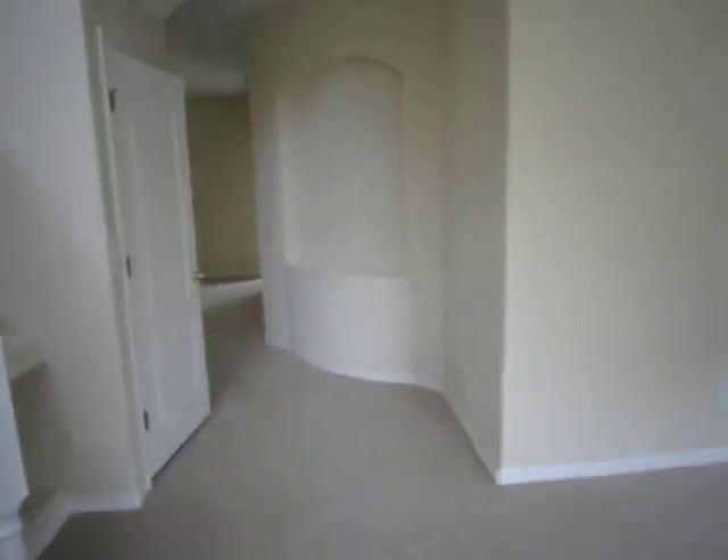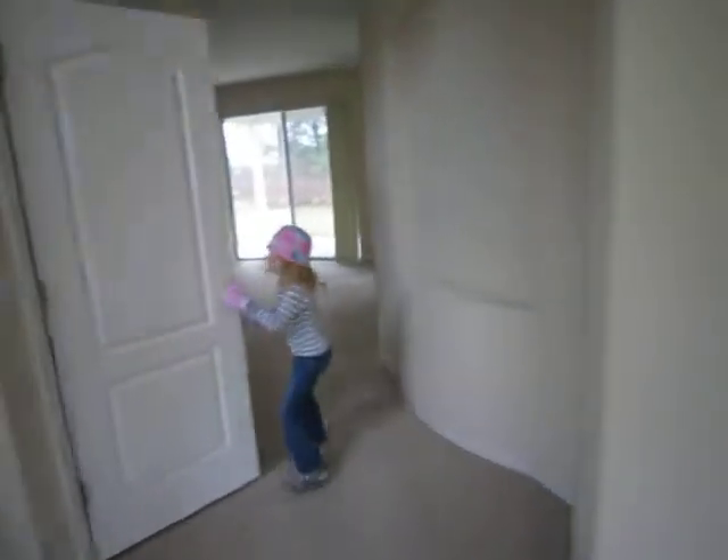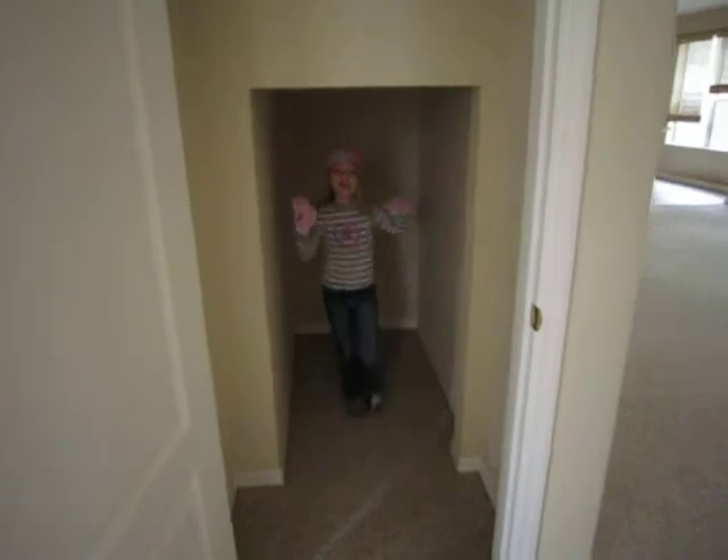They're coming this way — got some nooks and crannies. The kids are very impressed with this giant closet. Yeah, it's huge.